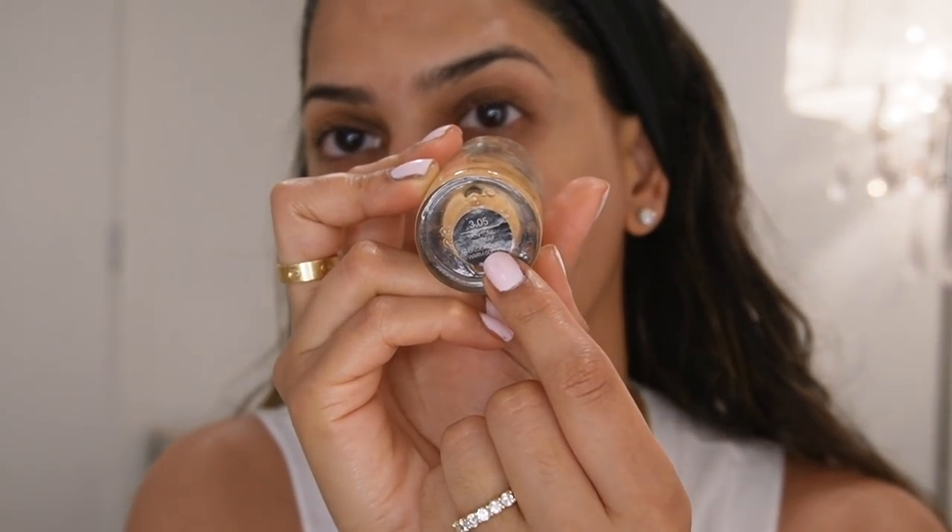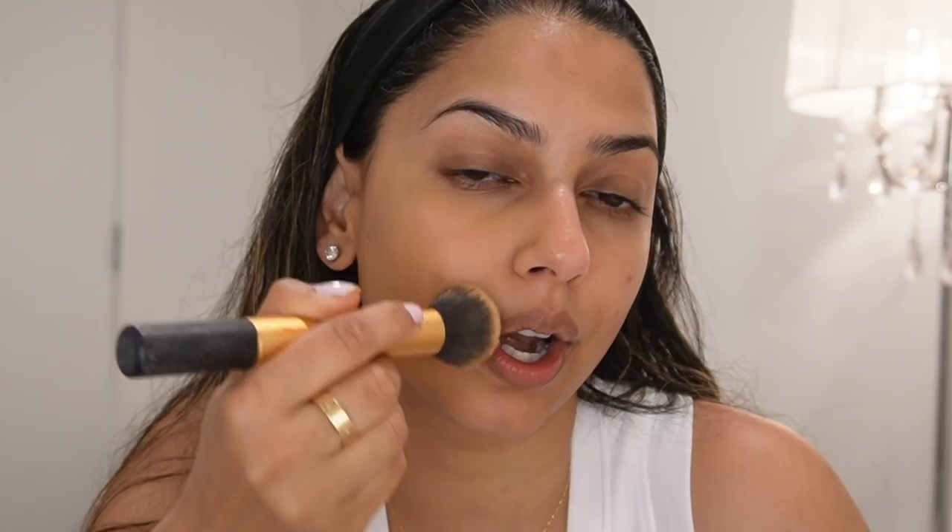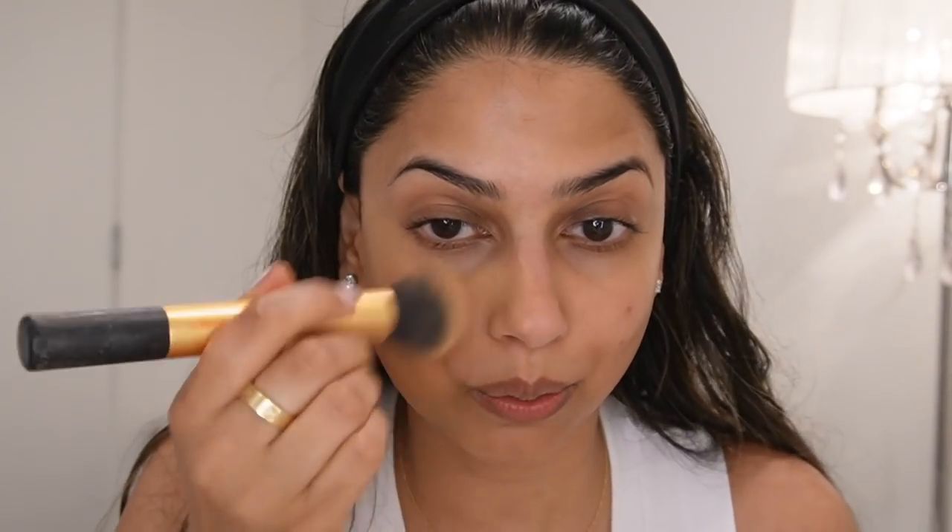For my foundation, I wanted to share this one from Smashbox — it's called the Studio Skin. My shade is 3.05, which you can see right there. I'll link the exact one in the description box below. What I love about this foundation is the color match — it's incredible for my skin tone. It's so lightweight, and on days when I'm not sure what coverage I want, I constantly reach for it. I used just one pump and look how much product is still left.